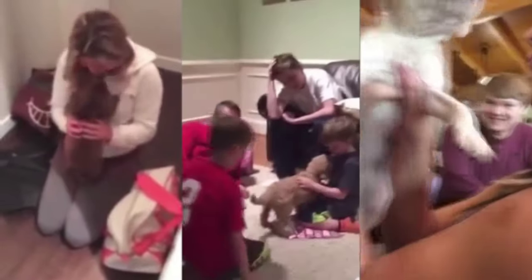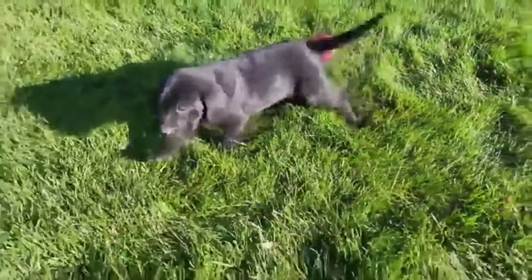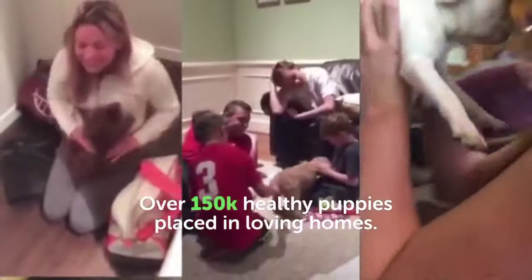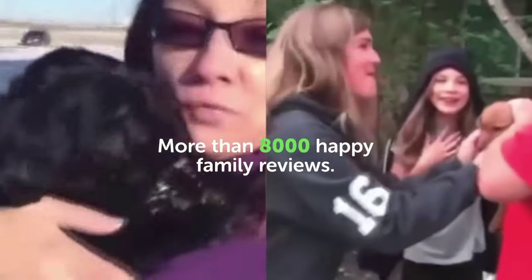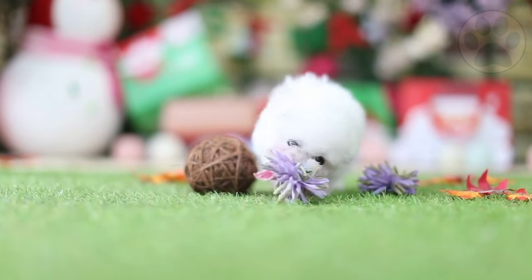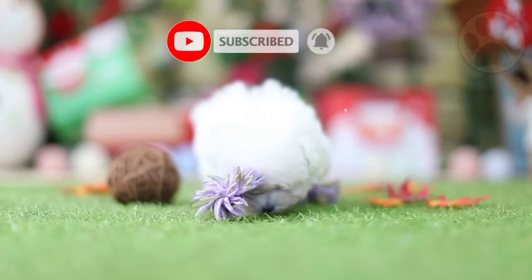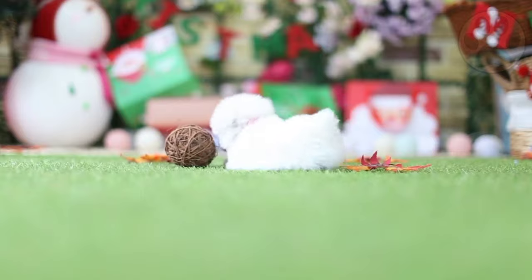And if you are looking for a new puppy for your family, Puppy Spot is the best place. They only qualify the highest quality breeders in the country and have already placed over 150,000 healthy puppies in loving homes. Click on the links in the description to find out more about Puppy Spot. And if you found this video helpful, it would be great if you subscribed to our channel so you don't miss new videos and learn more about dogs every day. Thank you so much for watching.